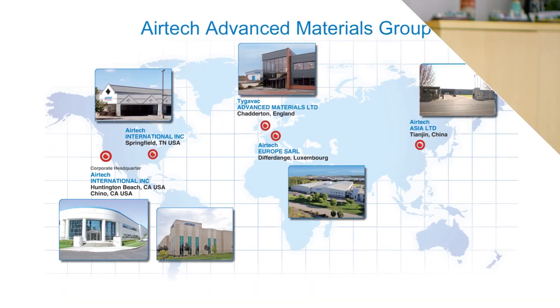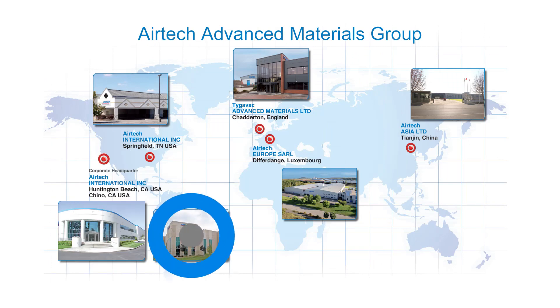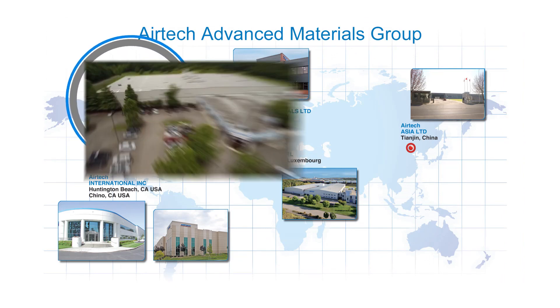Welcome to the world of Airtek. We are truly a multinational company with locations throughout the world. Our headquarters are right here in Huntington Beach, California, with other locations in Chino, Springfield, Tennessee,